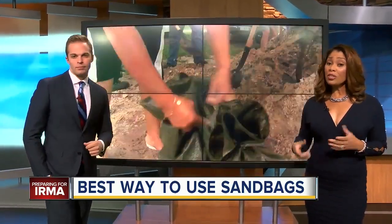Those sandbags can be effective for your home, but only if you use them the right way. ABC Action News' Sean Daly has the specific steps at the sandbag station and what you need to know back home.